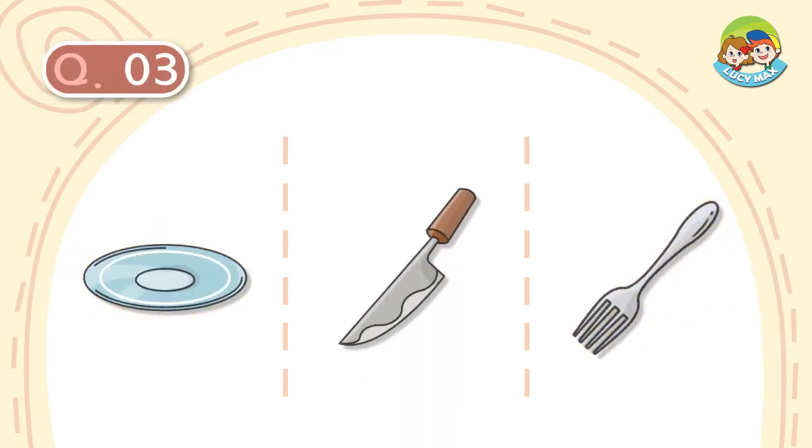Question number 3. It is in the kitchen. It is sharp. We cut food with it. What is it?